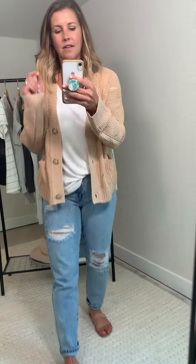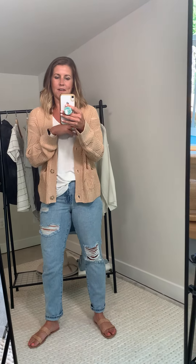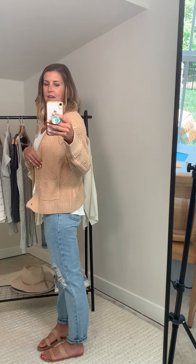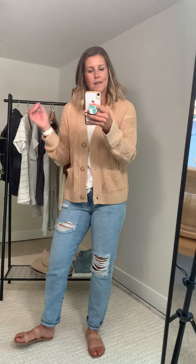I would say true to size in this. It's so cute and it's got so many cute little feminine details that I think you're going to love. It's not too long but it's not too short — it's just about perfect.